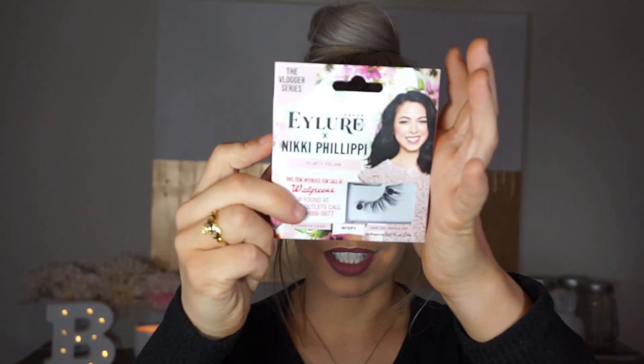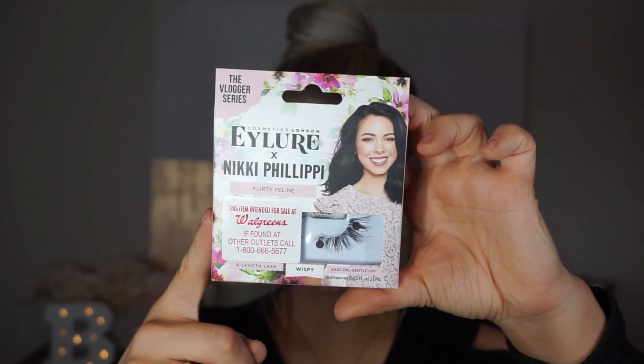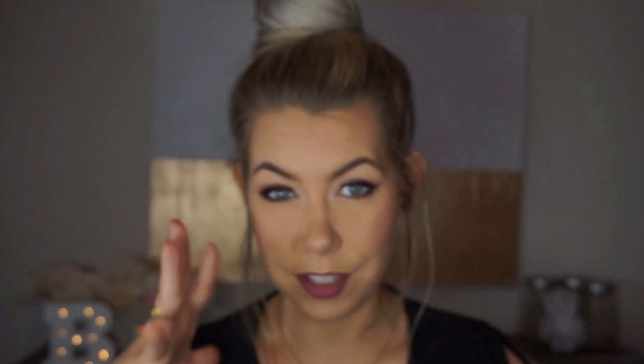I also picked up these Eye Lure Nikki Philippi lashes — I haven't tried them yet so I'll do that in a different video. I like that they're so short, and the part that sits on the lash line is nice and short, which works well for my smaller eyes. They might be a little long for my very deep-set eyes, but we'll see.